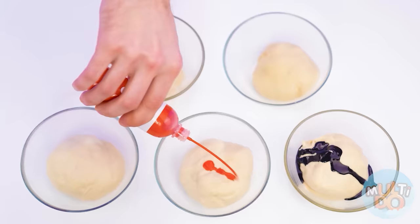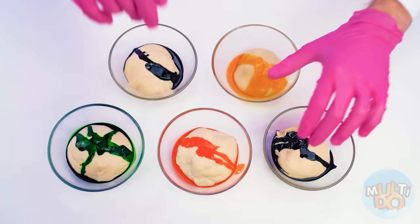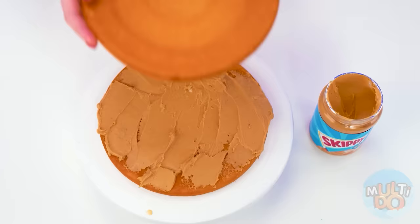Divide it into five equal parts. And now we need to add colors. I'll put on gloves and knead the dough well. Now every cake will be unique. I'll spread peanut butter on the first layer, then on the second one too, just like this.